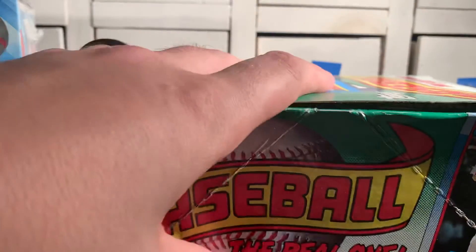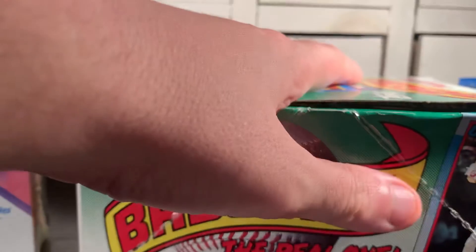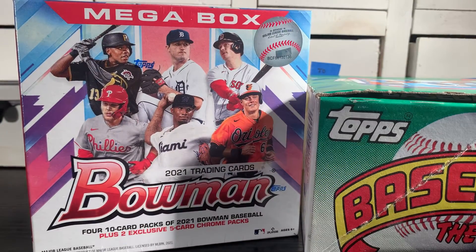90 Topps has the Frank Thomas rookie. If you get a nice Ken Griffey Jr., it can grade well — it can sell well. So just let me know which one you like, and we will draw a winner on Friday sometime.